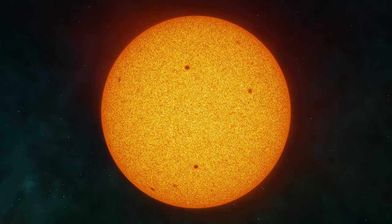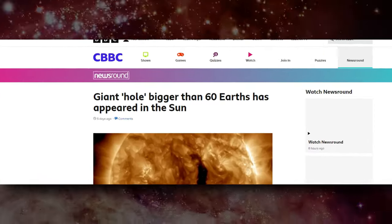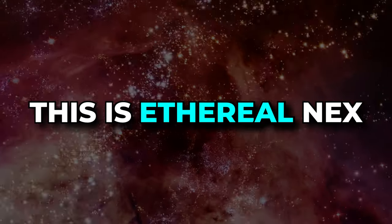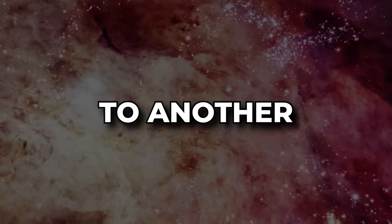A giant hole appeared in the sun. BBC stated that this giant hole in the sun is bigger than 60 Earths — should we be worried? This is Ethereal Nex, and welcome back to another space video.